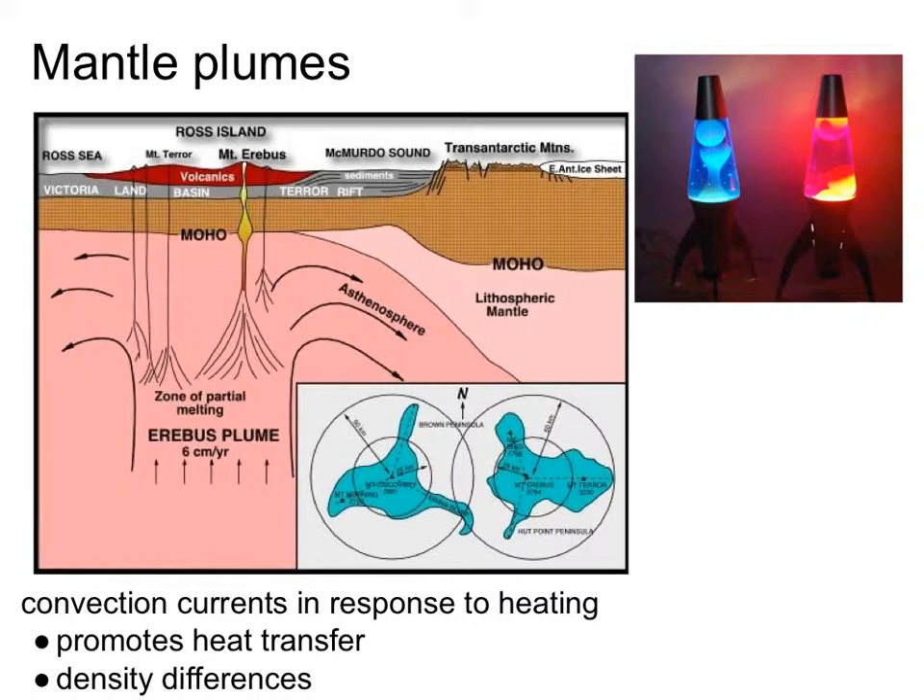How many of you are big lava lamp fans? If you've ever seen a lava lamp in action, you basically have an understanding of what's going on with a mantle plume. The blobs in the lava lamp — why do they go up to the top of the lamp? There's a hot incandescent light at the bottom that heats up this polymer material, which decreases its density. Since it decreases its density, it flows to the top of the colored water solution.